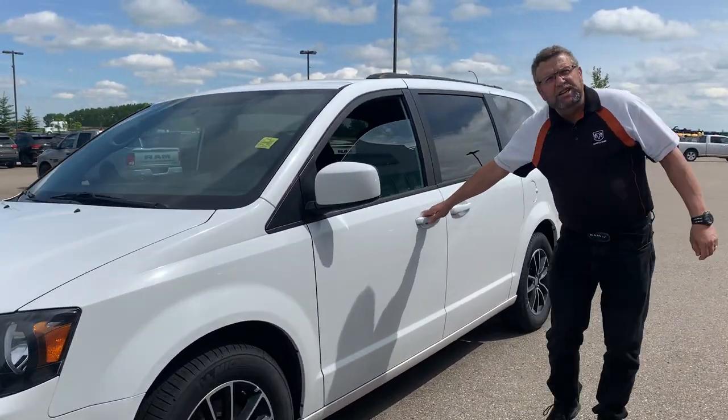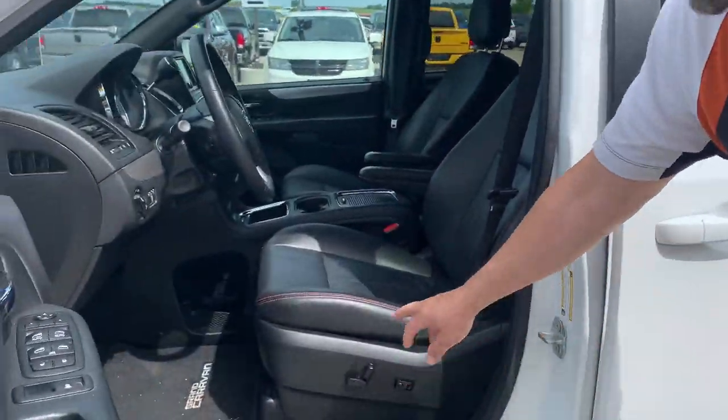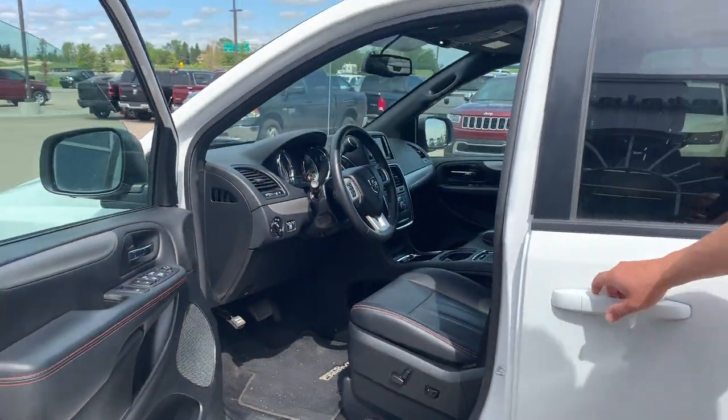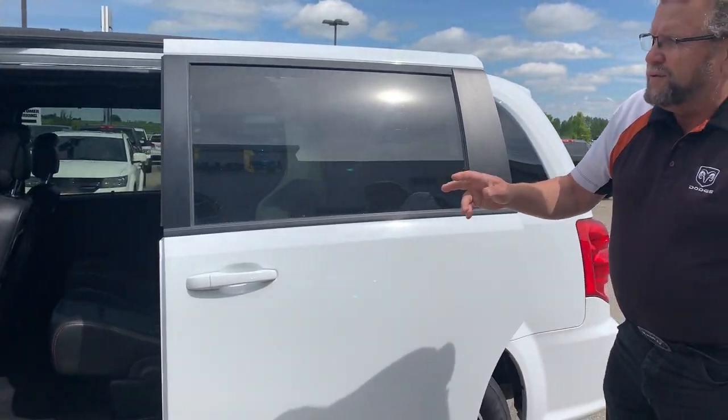This is a GT, so it's going to have the leather seats, as you can see, with the nice red stitching on everything, power seat, hard drive radio, power sliding doors, and Bluetooth for your cell phone.